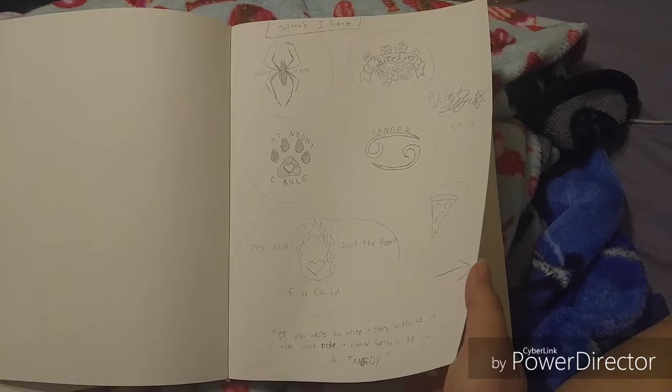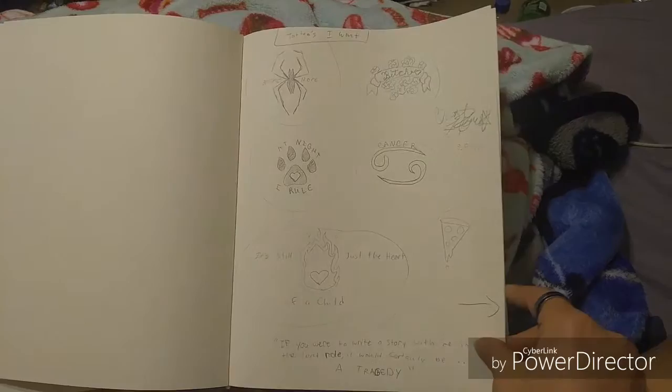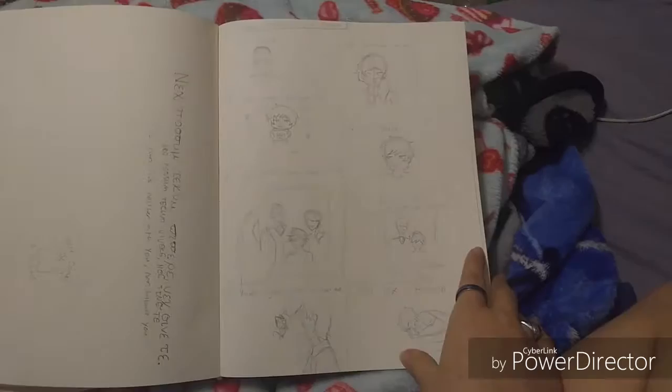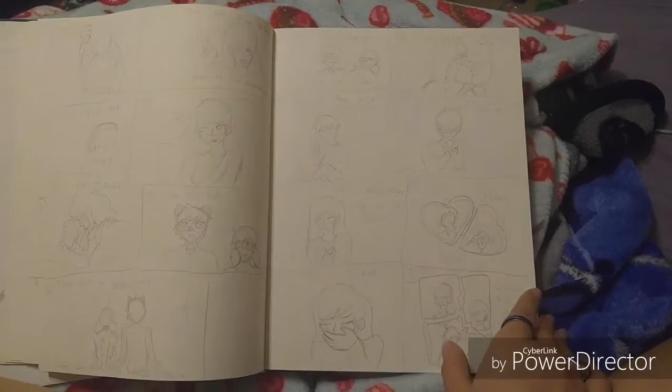These are all little tattoo designs that I want. This one I plan to get pretty soon — for Spider-Man, because Spider-Man is obviously my favorite thing period. This is a lyrics comic I'm making for Miraculous Ladybug, for the song 'Jaded' by Aerosmith, but it's not done.